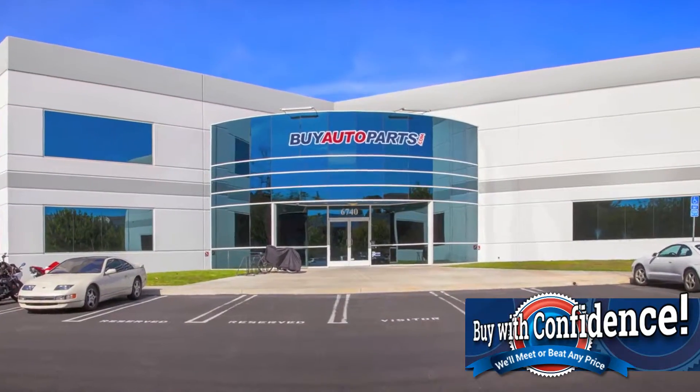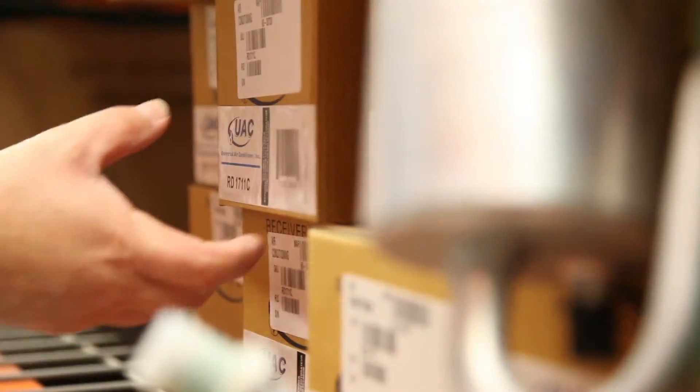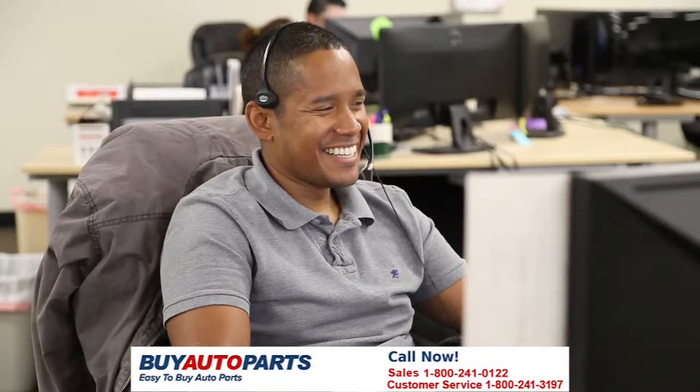Click to place your order with confidence now and you'll find out why so many do-it-yourselfers, shops, and dealers all over the country and world have found us to be the reliable parts supplier of choice for years. If you have any questions, please give us a call and we'll be more than happy to help you.